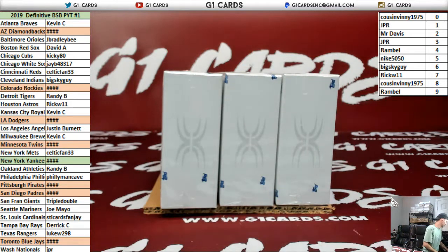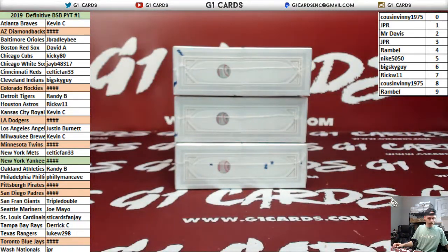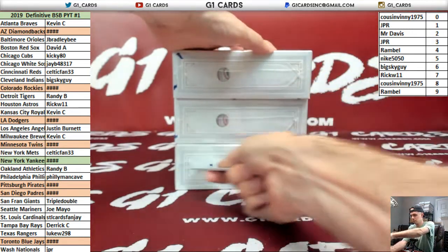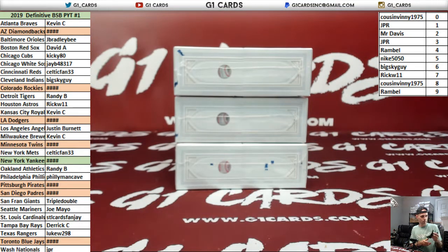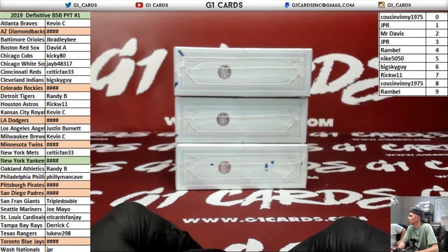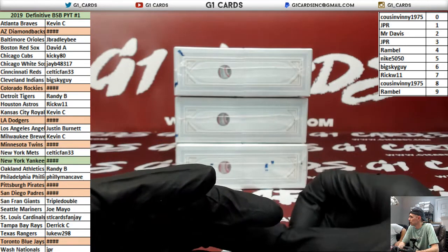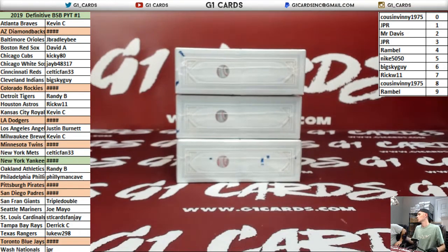What are you doing? Open the box? Well, how it works is — if there's a redemption, we figure out what it's numbered to and it goes like that. So if it's a 1 of 1, it'll go to the 1 spot. If it's out of 5, it'll go to the guys like 1 through 5. Get what I'm saying? Any redemptions for the filler teams are randomed to what they're out of. 1 of 1 goes to the 1 spot. So if there's like a 1 of 1 for the Yankees, it'll go to JPR.